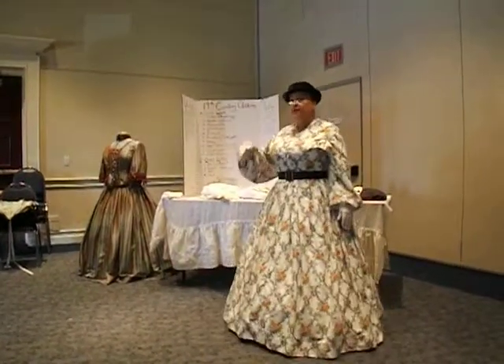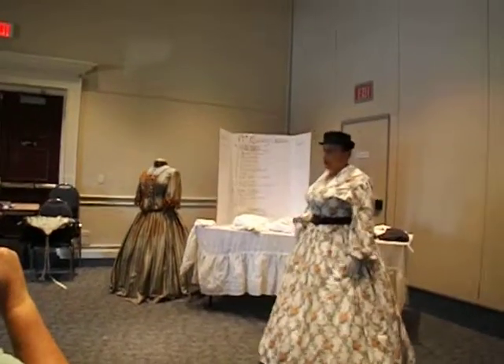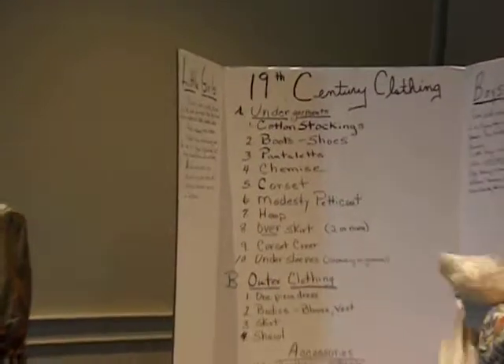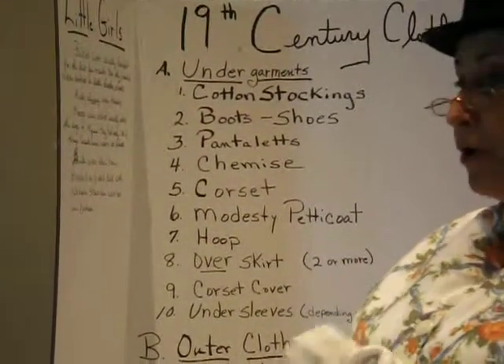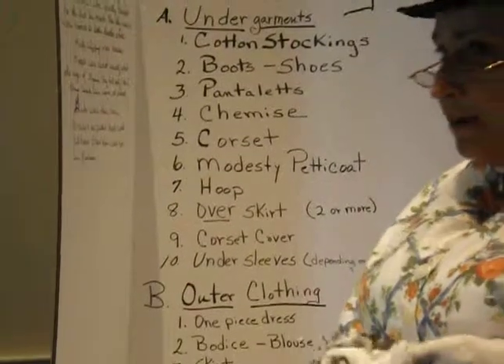Depending on your outer clothing, that would vary, but your under clothing was all the same every day — unless you weren't receiving guests. Then you could stay inside the house and just have on a robe or a wrapper, as they called it, and you wouldn't be talking to anybody.